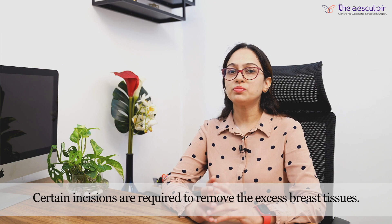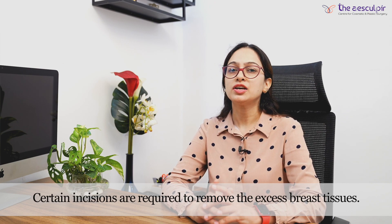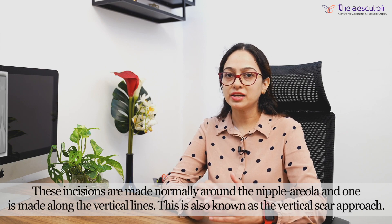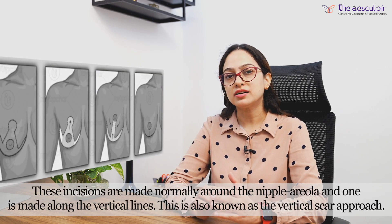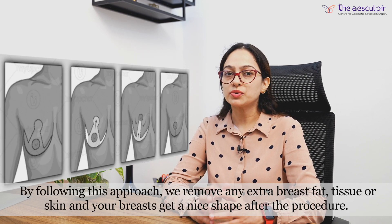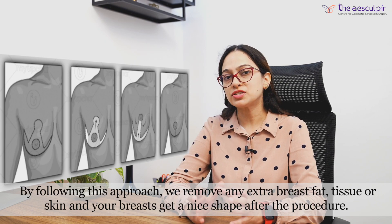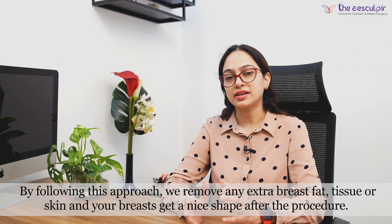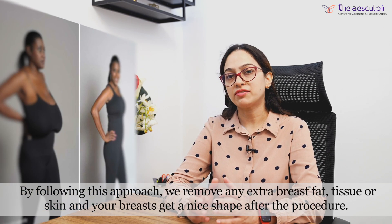For this surgery, we give incisions in the breast tissue. Normally we use a vertical scar approach. Through this approach, we remove excess fat, skin, and breast tissue. After the procedure, you will get a good shape and contour.